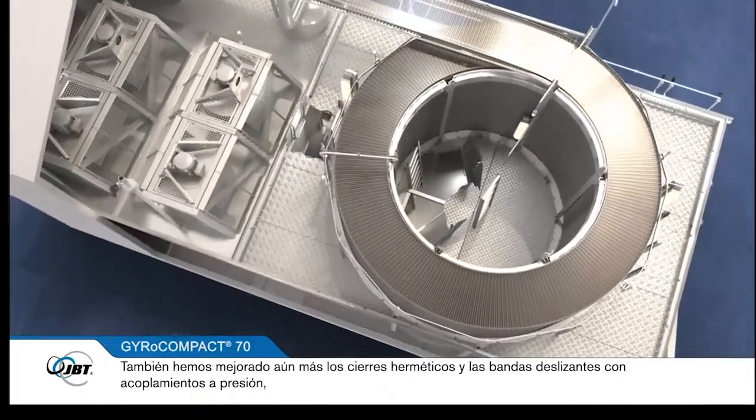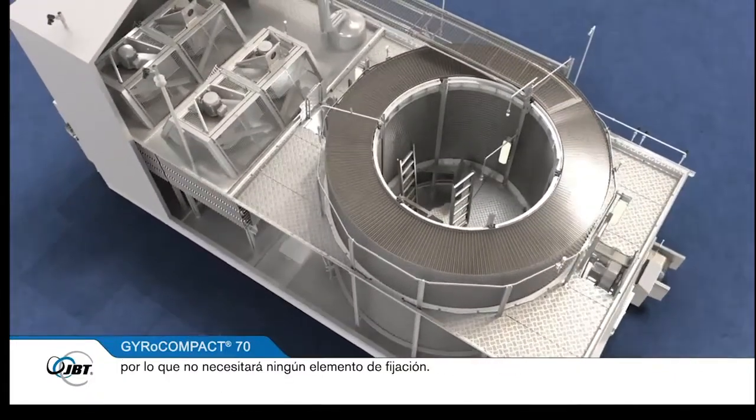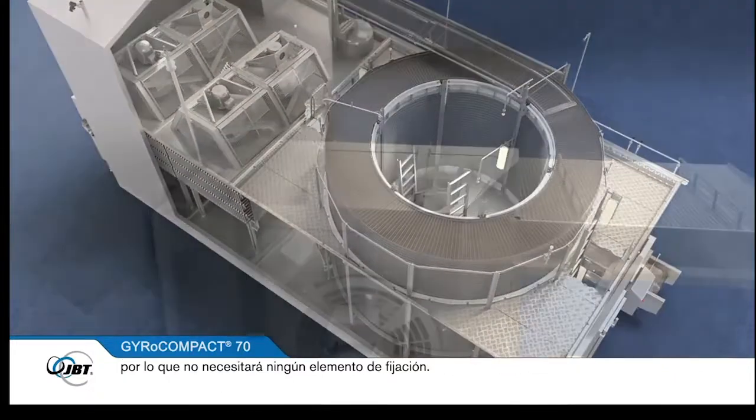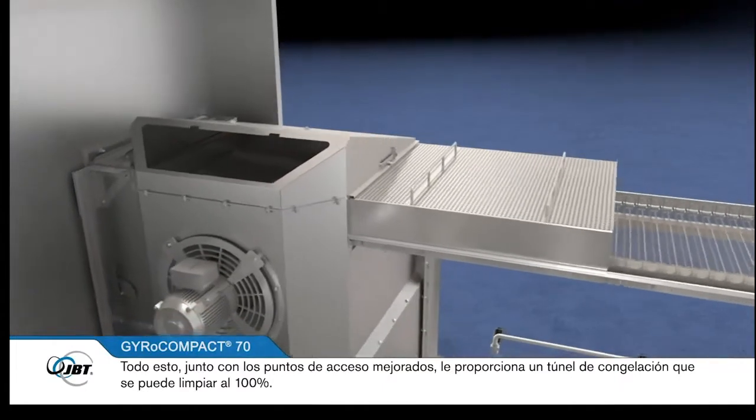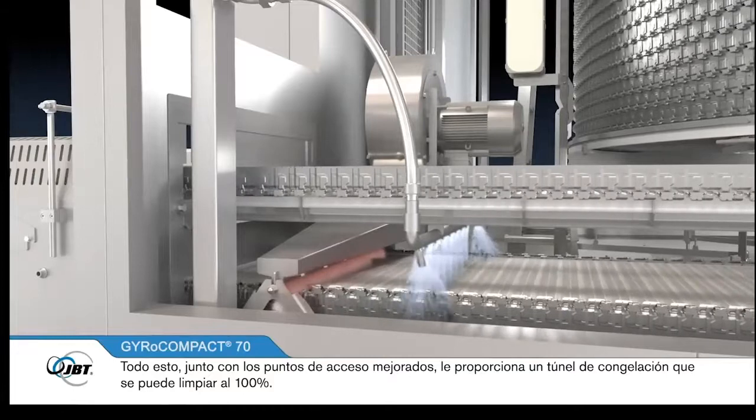We've also further improved the air seals and glide strips with a snap-on solution, so you won't need any fastening elements. All this, together with improved access points, gives you a freezer which is 100% cleanable.